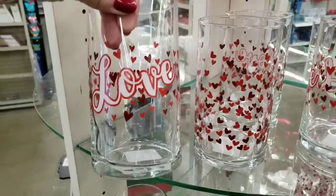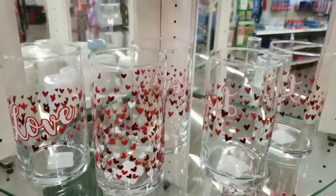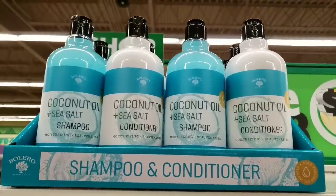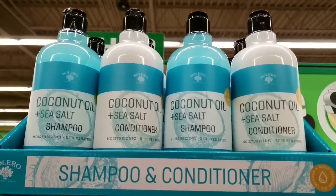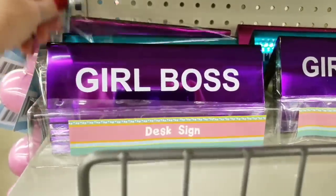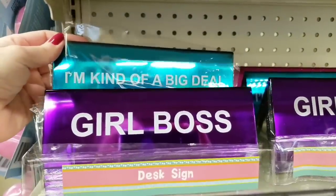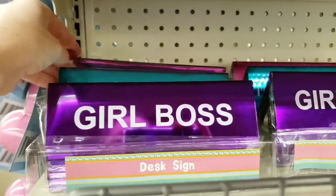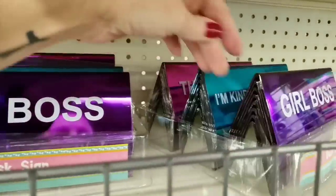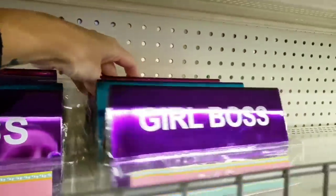Look at these new glasses — those are cool. They had a loved one and the hearts. There's some wine glasses. There's that new shampoo and conditioner, coconut oil and sea salt. Look at these desk signs — there's a girl boss, on kind of a big deal, and this girl can. Those are cool.